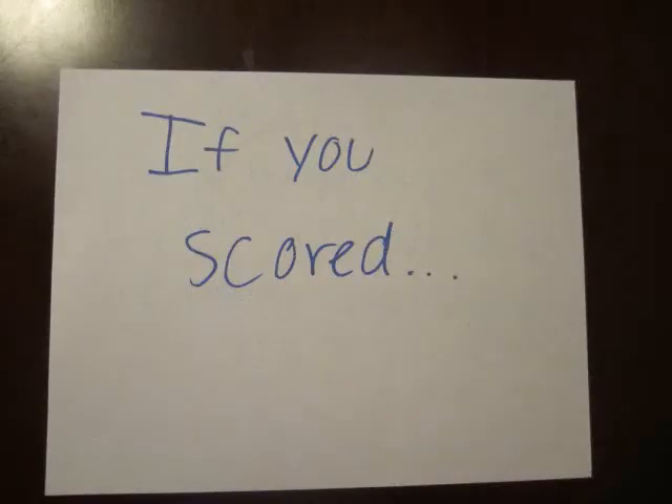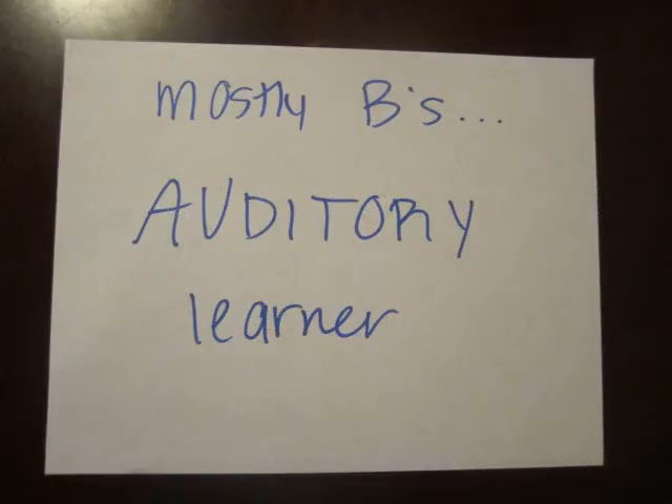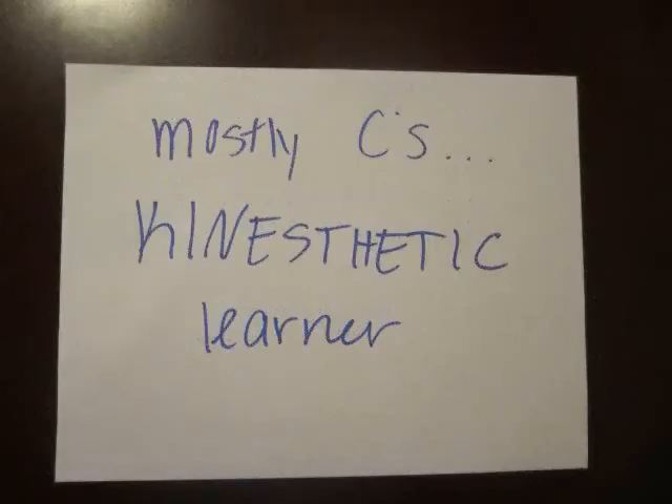If you scored mostly A's, then you are a visual learner. Mostly B's means that you're an auditory learner. And mostly C's means that you are a kinesthetic learner.